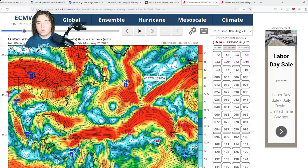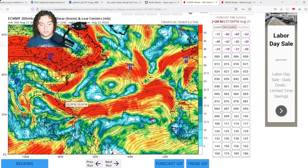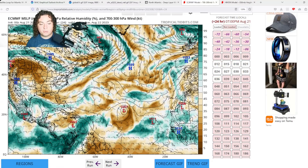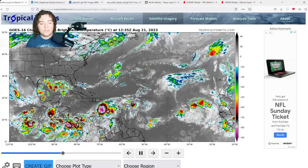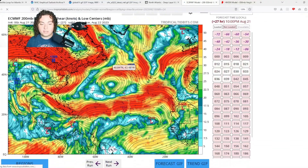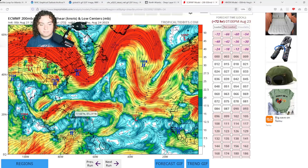Looking at the shear and moisture forecast over the next 24 hours: for PTC9, by the time it reaches Texas it'll likely be named tropical storm Harold — and there won't be much wind shear stopping it. Same for Franklin. Both systems are in very good moisture pockets. There may be a little dry air to the west of Franklin, but given how it looks on satellite, I don't think it will have too big an issue fighting that off. Over the next 72 hours the wind shear pushes further north as Franklin approaches Hispaniola.